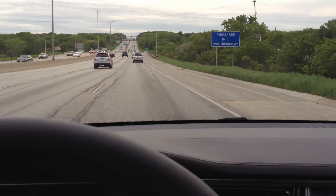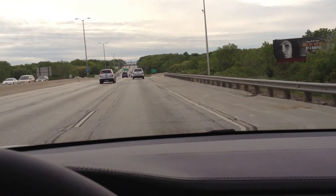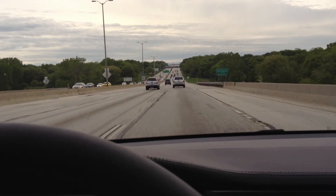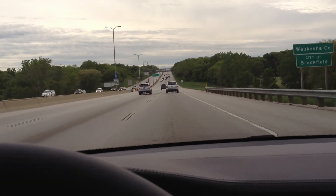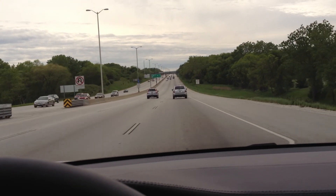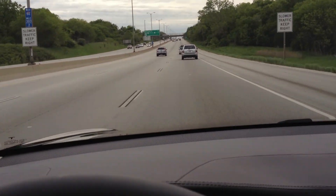I thought you guys would all like to get a look at this, or get a little kick out of this. It's hard to tell from the video, but this is the steepest incline on the freeway system I-94 in Wisconsin. It's going west 94. It's also the steepest decline in the freeway system.